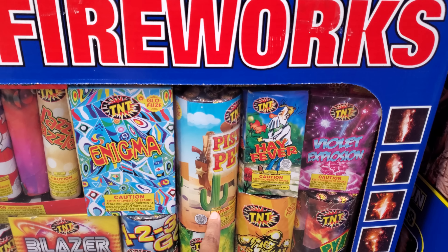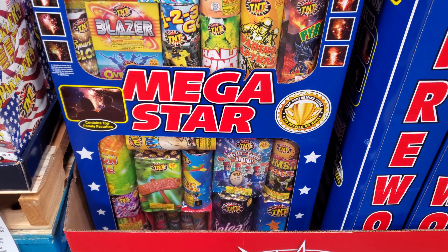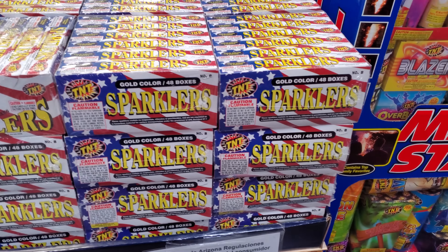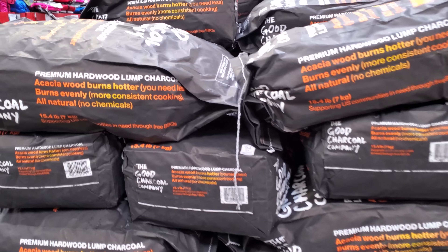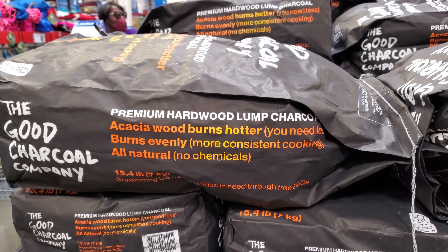There used to be a pizza place called Pistol P Pizza here in Arizona — I went there all the time as a kid. Sparklers here are $10. There's also the Good Charcoal Company premium hardwood lump charcoal for $4.50 — these are really nice.